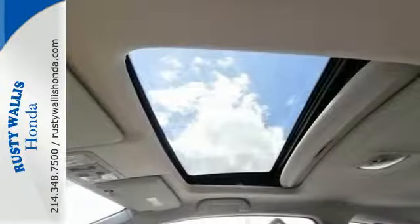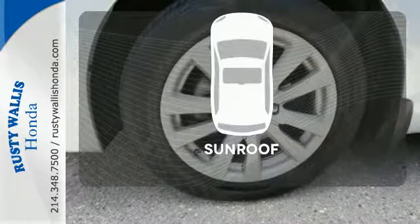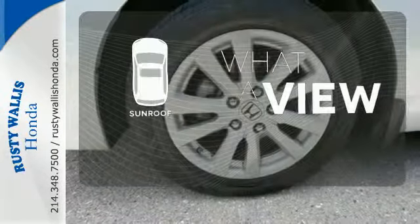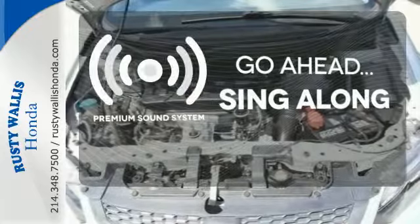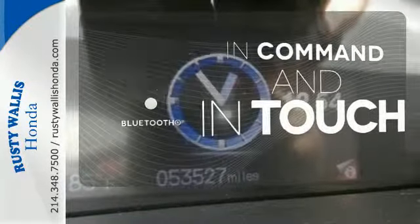Comfort is yours with its ice-cold air conditioning and Tilton telescopic steering wheel. The sunroof gives you fresh air for your drive. Your favorite music has never sounded better, thanks to the premium sound system. Keep your hands on the wheel and eyes on the road with Bluetooth.